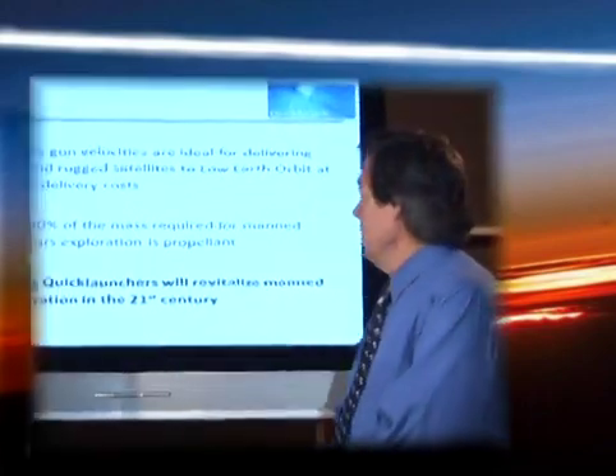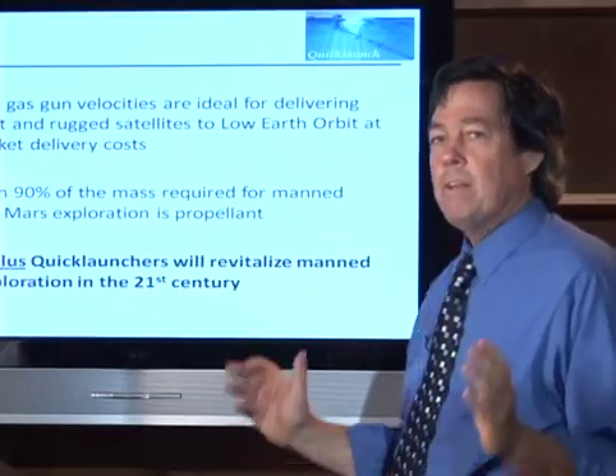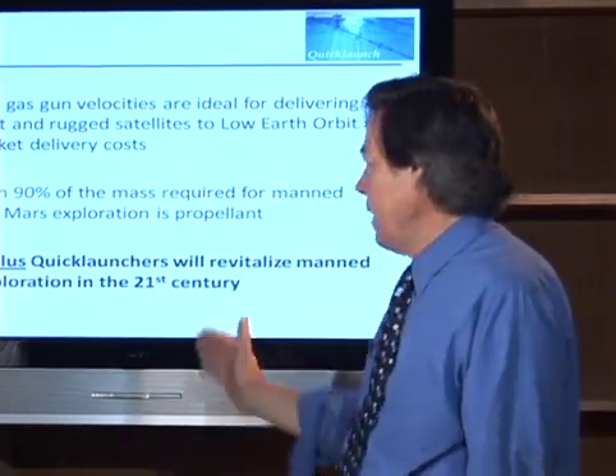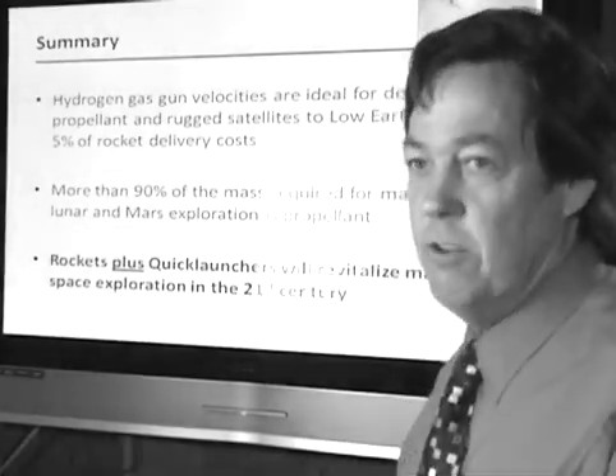Hydrogen gas guns can reduce the cost of space access by dramatic factors — we're talking factors of 10 easily. More than 90% of the mass for manned exploration is propellant. That's unequivocally true. So as a one-trick pony, we're targeting propellant. We want to launch propellant. We believe that rockets plus Quick Launcher will revitalize space exploration this century.